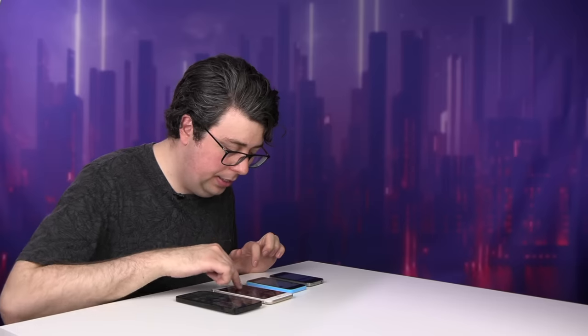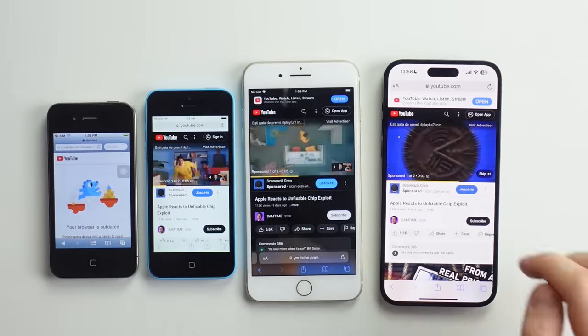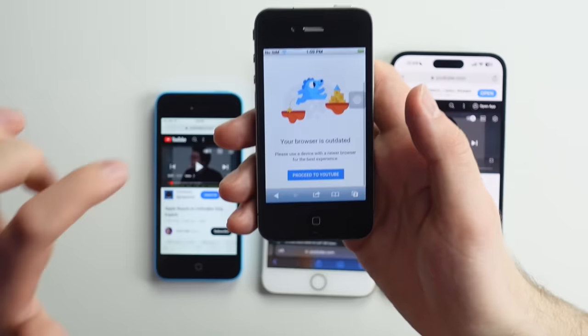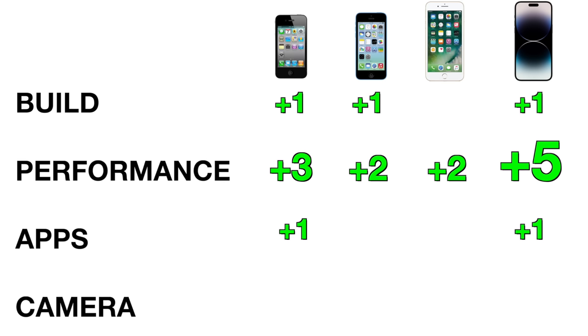I wonder if the internet still works on these. My wife currently has over 100 tabs open on her phone — let me know how many tabs you have open. Looks like three of them can play YouTube, and they're all playing the same Oreo ad. The iPhone 4 warns it might not work, and yes — it doesn't. So you won't be doing any YouTube on the iPhone 4, which might save you time, but it won't be getting me paid. iPhone 4 loses a point.